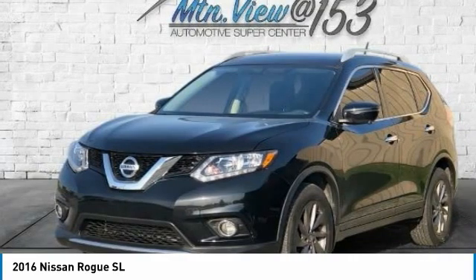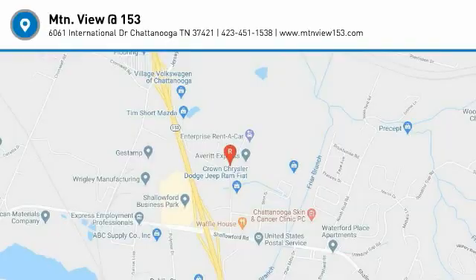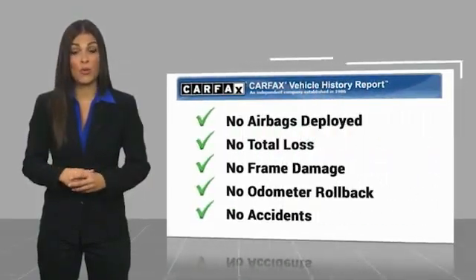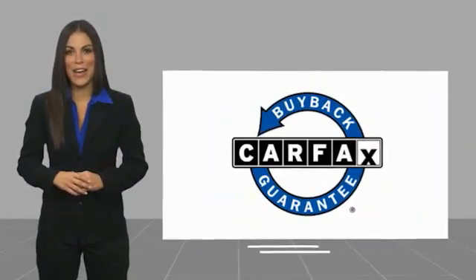Call us at 423-763-0369, option number 1. Here's another high quality vehicle with a CARFAX vehicle history report. Be sure to find a complimentary copy of this report online or contact the dealership. This vehicle qualifies for the CARFAX buyback guarantee.